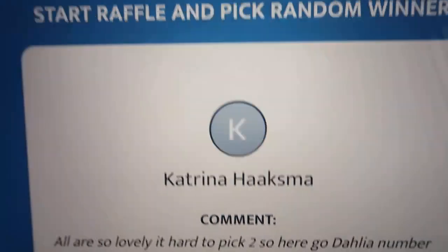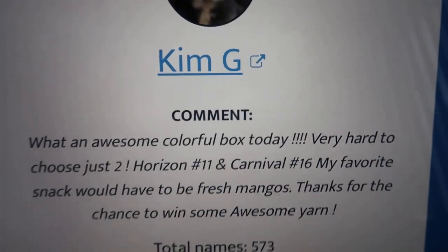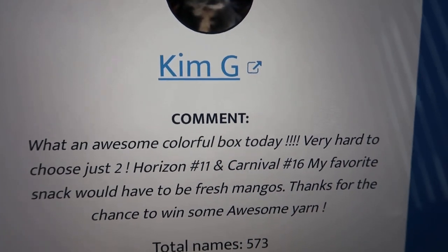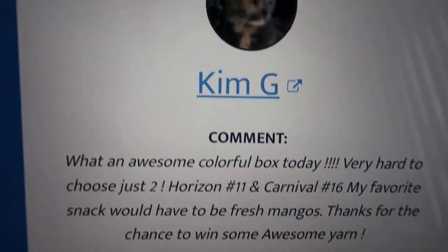Let's pick a winner! Good luck to everyone, thank you for entering, and congratulations — Kim G! Kim G chose Horizon number 11 and Carnival number 16. And her favorite snack is fresh mangoes — who does not love fresh mangoes? I know I do!